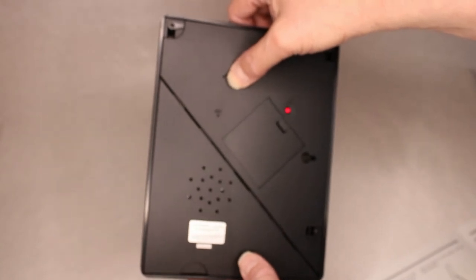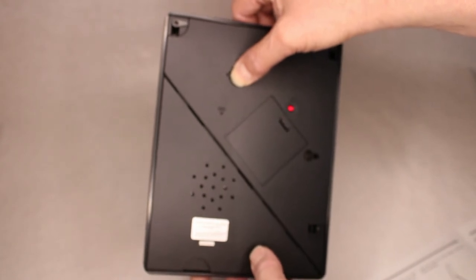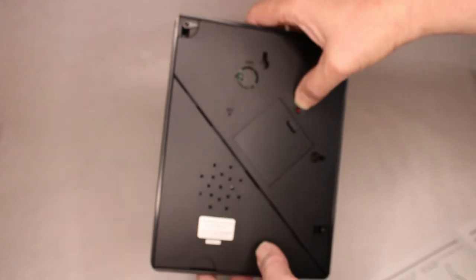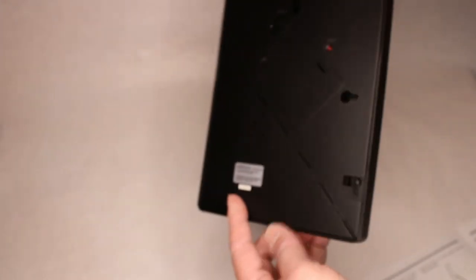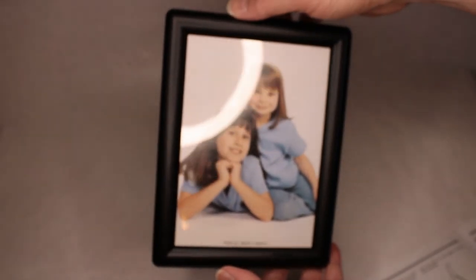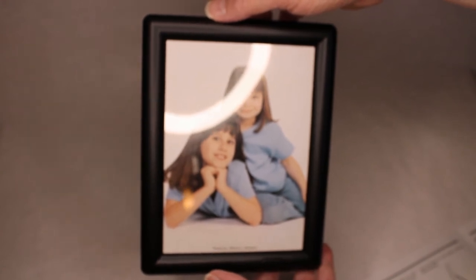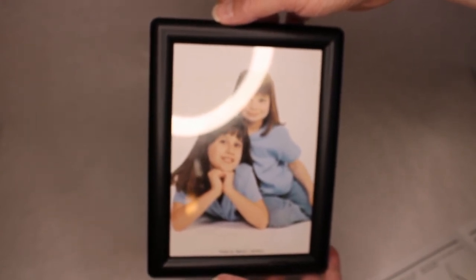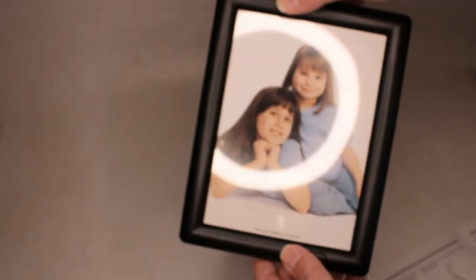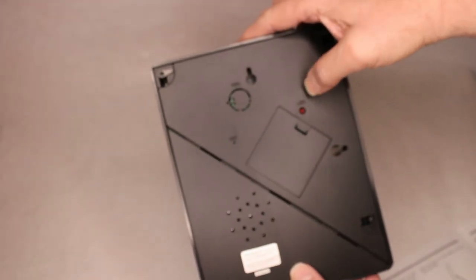'Hi grandma and grandpa, it's Betsy and Wetsy — yeah, you know, Wetsy, she's the one who always wets the bed when we come over to spend the night.' Oh, the LED light went off — that means 10 seconds is up, apparently. So you better make sure you time out your 10-second message properly. Luckily, the LED light will let you know when time is up.